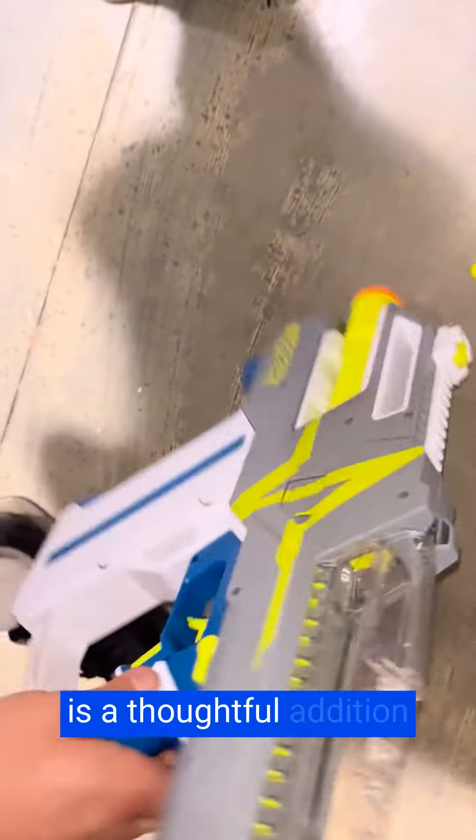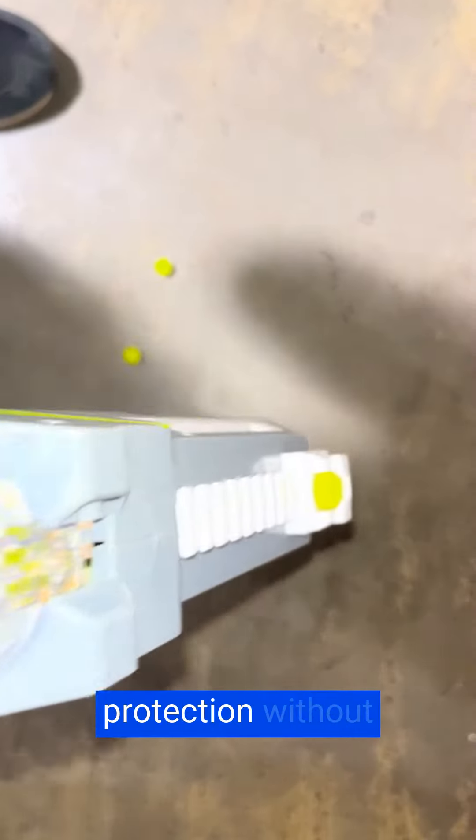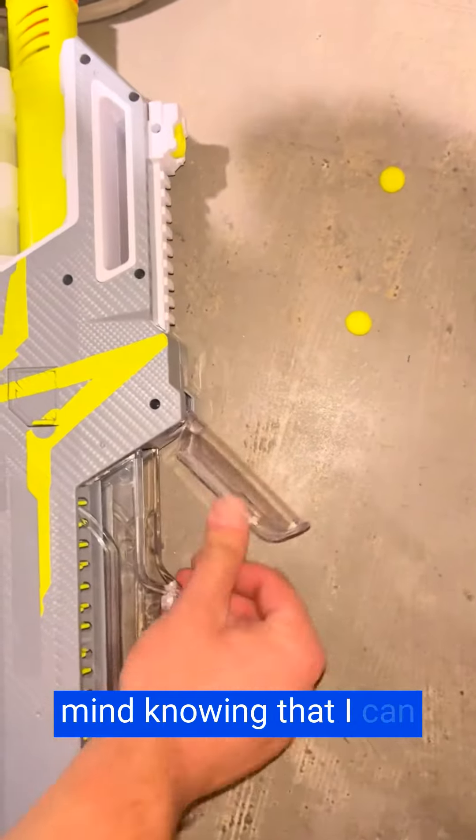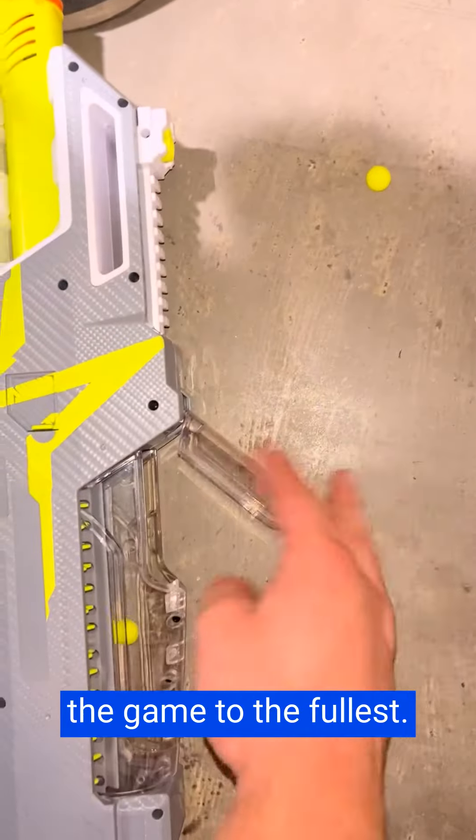The included eyewear is a thoughtful addition to the package. Safety is paramount, especially in fast-paced Nerf battles, and the eyewear provides excellent eye protection without compromising visibility. It gives me peace of mind knowing that I can play safely and enjoy the game to the fullest.